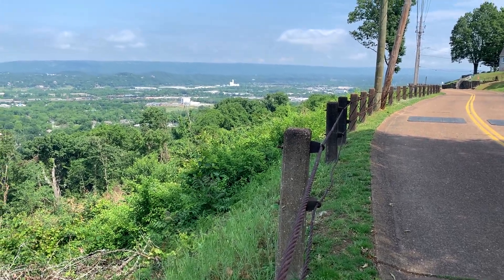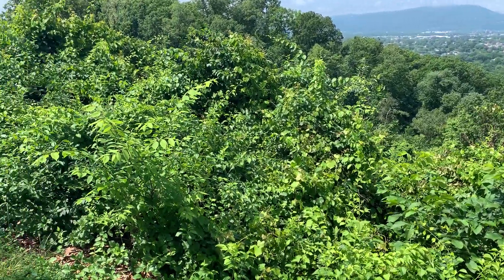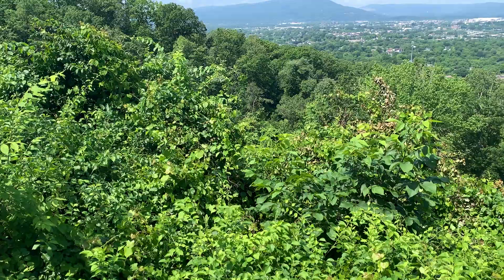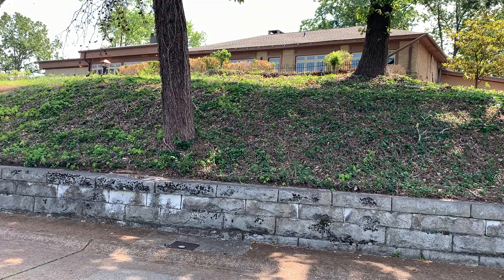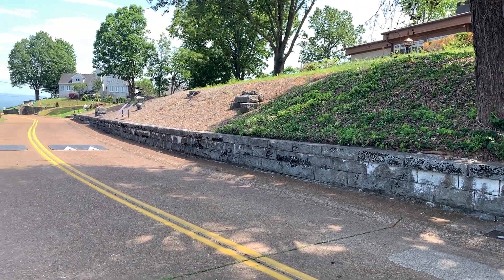As I noted in my other video, the steepness of it worked to the Federals' advantage in terms of avoiding artillery and being able to have defilade cover from where the Confederate positions actually were — which was not right here, but actually back over the tactical crest of the ridge.